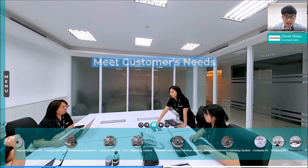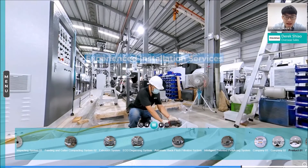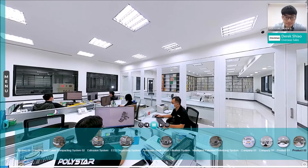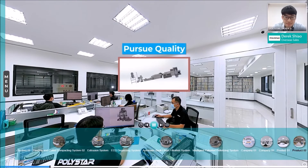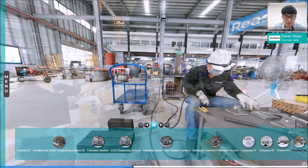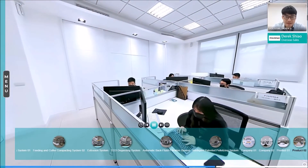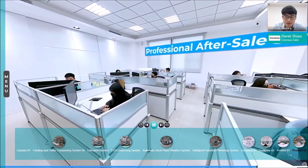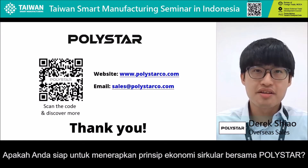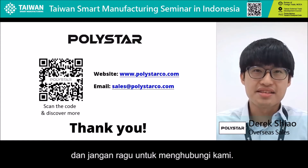We are working hard every day to provide the best customer service in the industry, and the most efficient way to start your recycling and blown film business. Feel free to visit our office and factory. We are looking forward to seeing you in the future. Are you ready to follow circular economy principles with Polestar? Please scan the code to visit our website and do not hesitate to contact us.